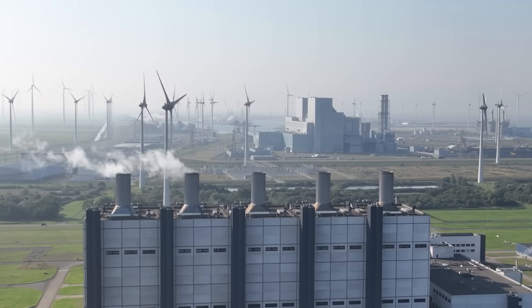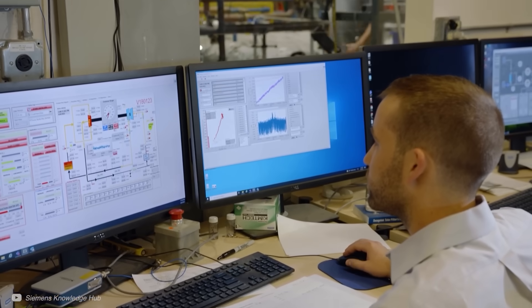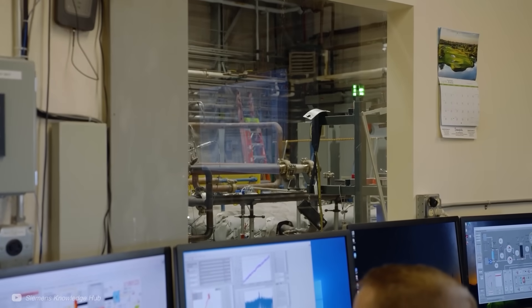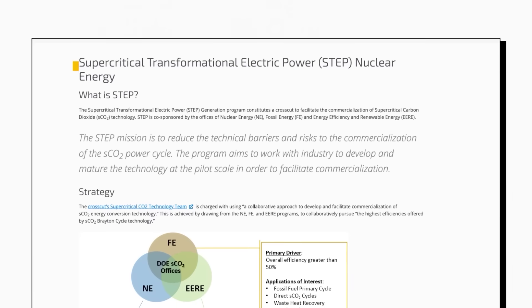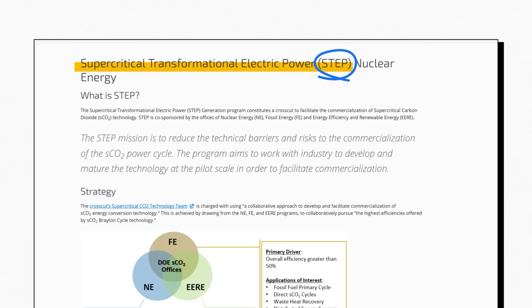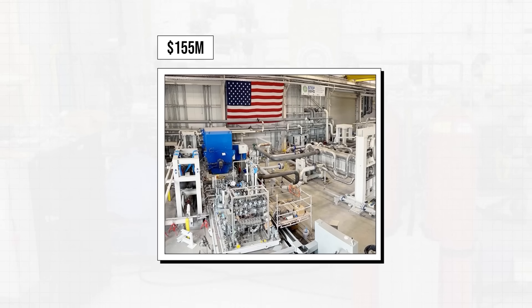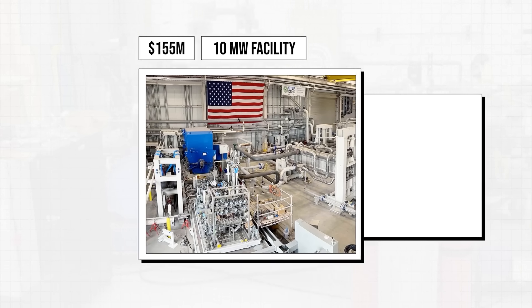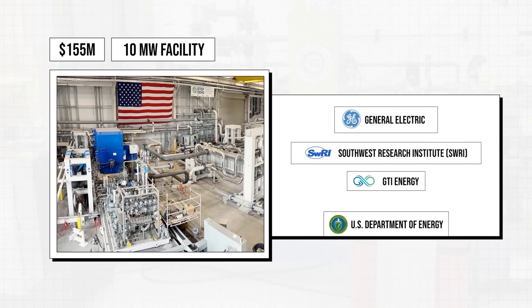Let's have a look at real-world systems using supercritical CO2. There are a number of exciting projects, such as the one from Sandia National Laboratories, where researchers delivered electricity produced by a supercritical CO2 system to the Sandia Kirtland Air Force Base electrical grid. I want to focus on the Supercritical Transformational Electric Power, or STEP, demo pilot plant in Texas, as there is more information available. This $155 million, 10-megawatt facility is a collaborative effort between General Electric, Southwest Research Institute, GTI Energy, and the US Department of Energy.